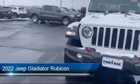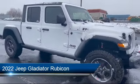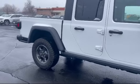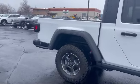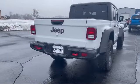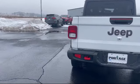It comes equipped with smart device integration, navigation, auxiliary audio input, Bluetooth smartphone integration, a 3.6 liter V6 24-valve engine, convertible soft top, auto dimming rear view mirror, premium sound system, climate control, and four wheel drive.